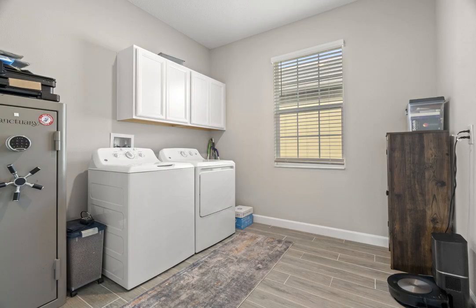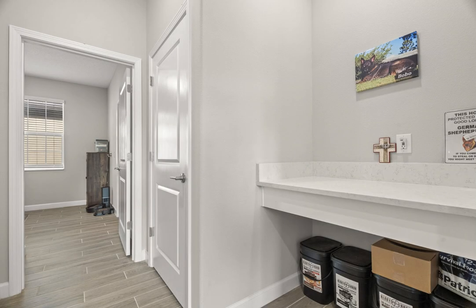Don't miss out on this exceptional home in Angeline, where every day feels like a vacation. Schedule your tour today!